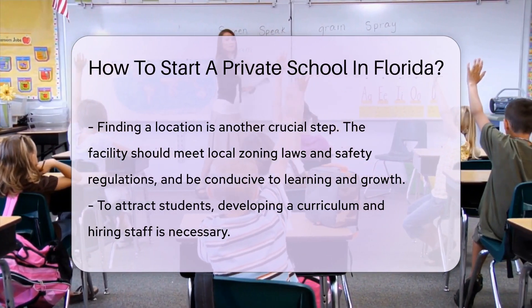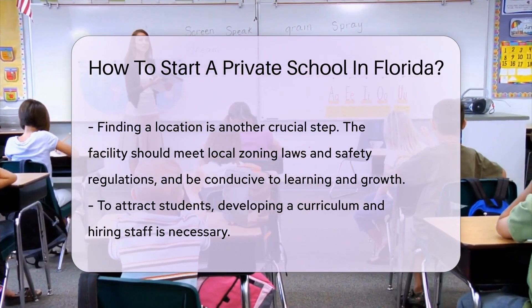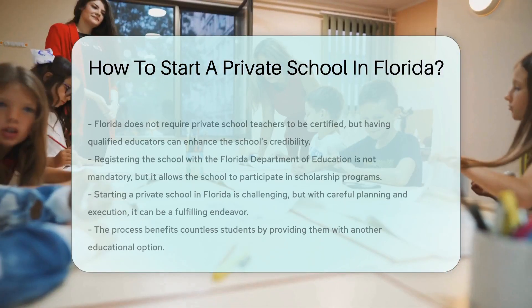To attract students, you'll need to develop a curriculum and hire staff. Florida doesn't require private school teachers to be certified, but having qualified educators can boost your school's credibility.